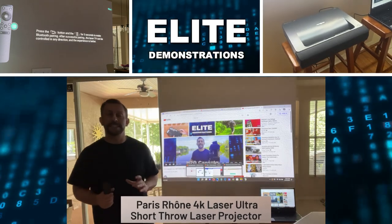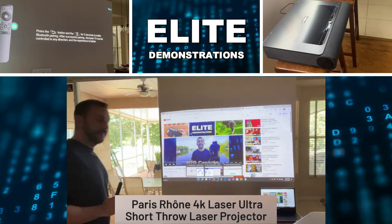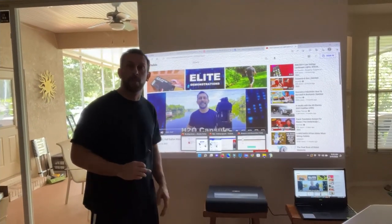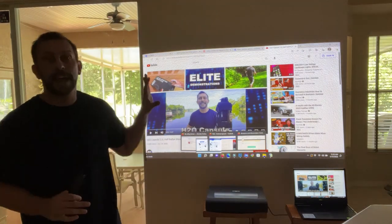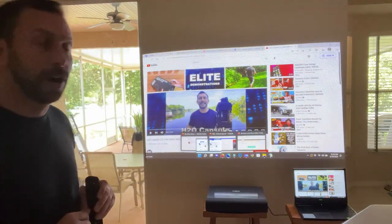Hey folks, Adam here, Elite Demonstrations. You can see that we're in the day and that my Paris Rhone projector is only inches from the wall, and you can see what a bright and fantastic screen it is projecting onto the wall.